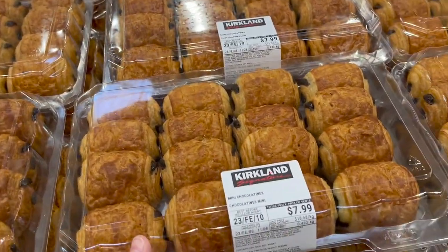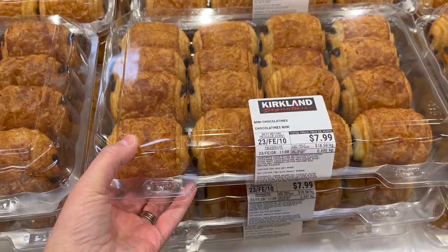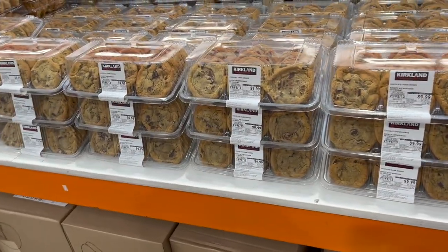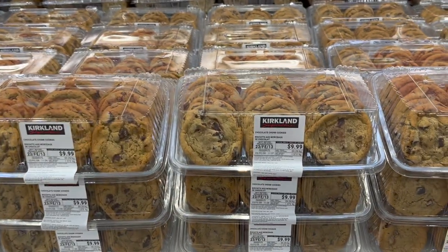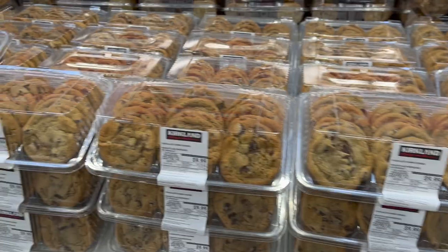I've made a mistake — I came to Costco hungry and I'm walking past the bakery wanting to buy everything. Future Angie, never go to Costco hungry! Mini chocolatines are $7.99 — oh my goodness, so yummy. For a sweet Super Bowl treat, the Kirkland chocolate chunk cookies are the best at $9.99.